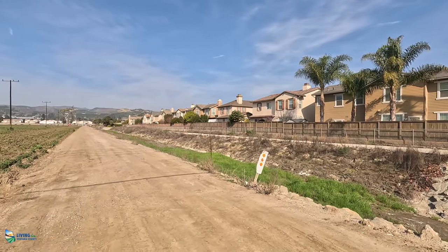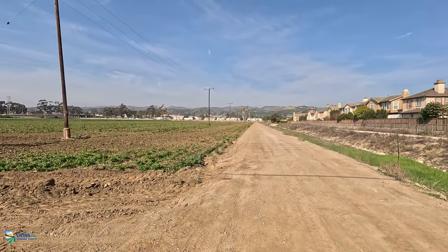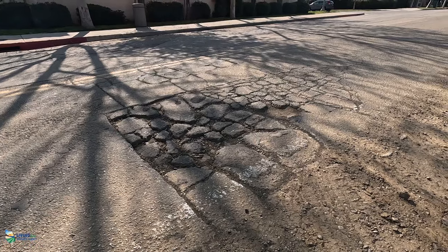The east side does have some farm patches — they're like pocket farms. You're not going to be seeing rows and rows of agriculture with a home dispersed here and there. Instead, you're going to see rows and rows of homes with a farm here and there. While this side does have most of the newer homes built in Ventura, it still seems to have that same issue as all of Ventura with their streets — lots and lots of potholes.